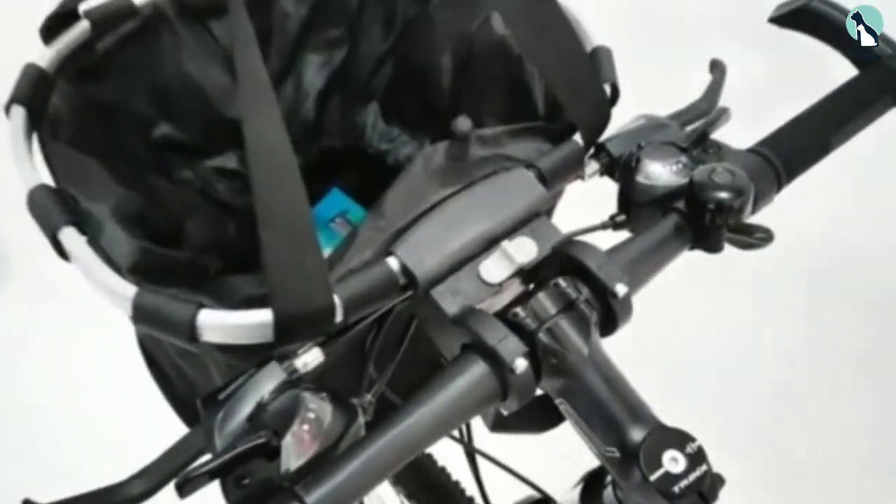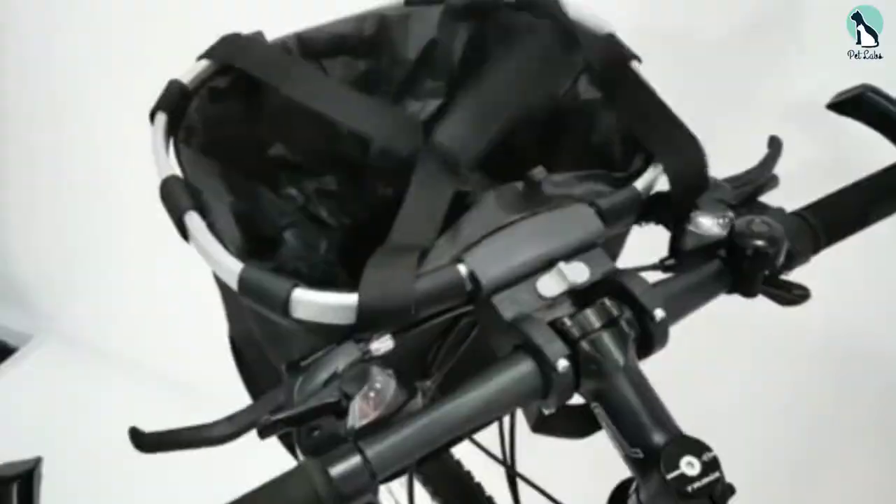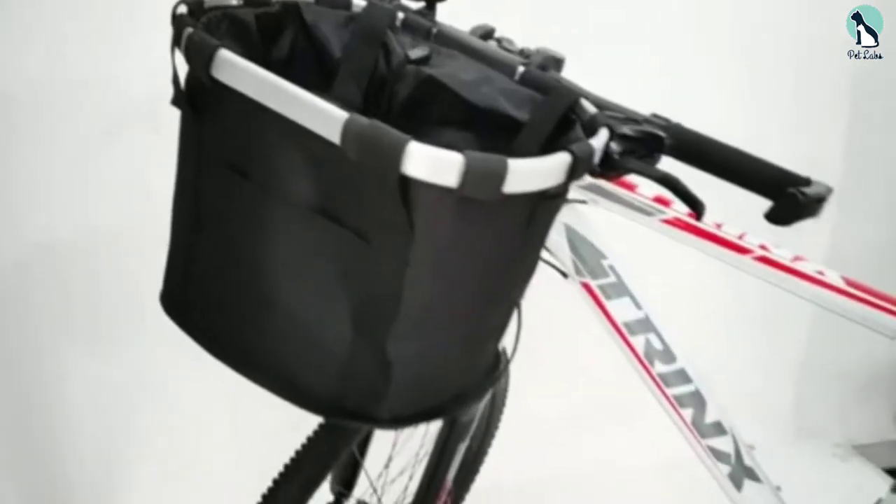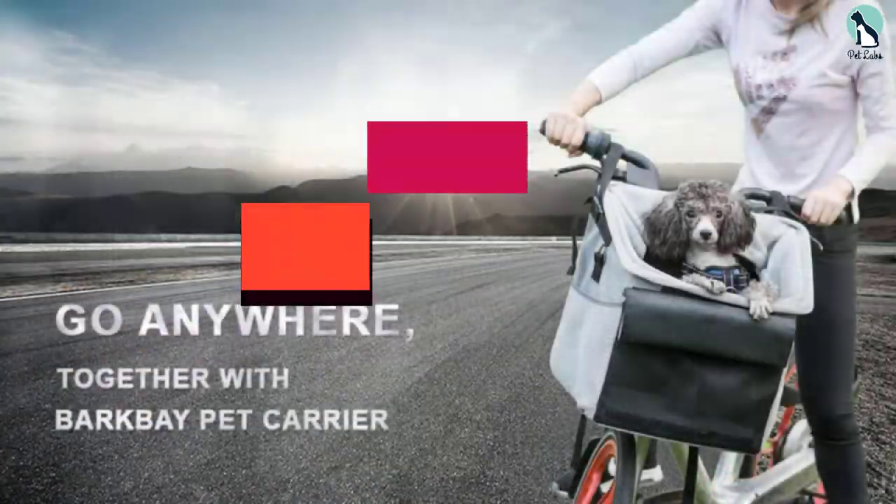Do take note that this has a weight capacity of 22 pounds, which might not be suitable for medium and larger sized dogs. We love the two-point safety leash added to the dog's harness to offer maximum safety, giving you peace of mind as you and your pet explore your surroundings on those long bicycle rides.